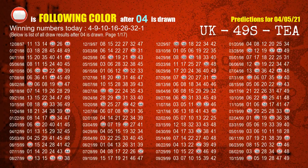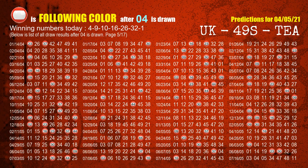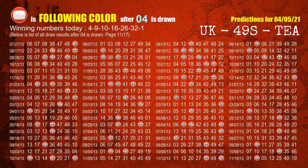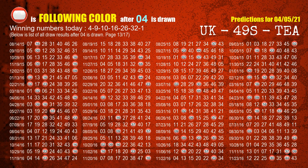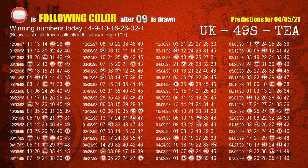Besides following ones, we need more clues for winning numbers of the next draw, so we will find out the most drawn ball color through today's result. Following ball colors refer to the color of those numbers being picked on the next draw after this one. The first winning number is 04 — we list all draw results after a draw with 04 as a winning number; the most frequently following color is red. The second winning number is 09 — the most frequently following color is also red when 09 is the winning number in the last draw.